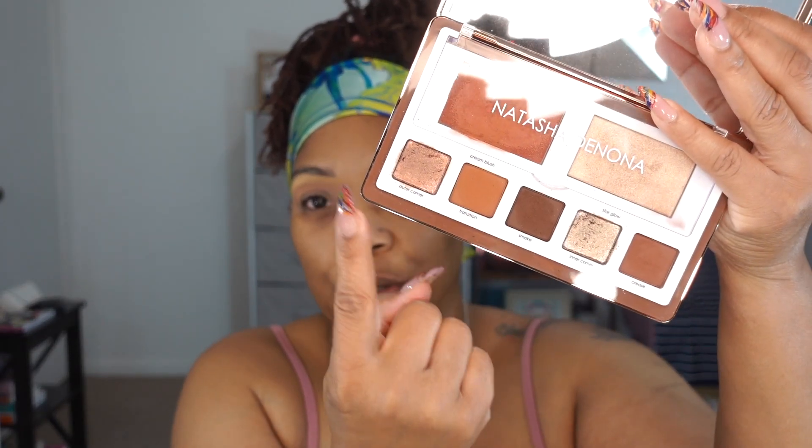The Natasha Denona Glam Face Palette tells you where to put each color on the packaging, which is great for beginners. For my transition I'm going to use the transition color but with a very light hand because it's a little dark for me. I'm taking it into my crease area — it's still coming out a bit dark, so I'm going to mix it with the light palette.